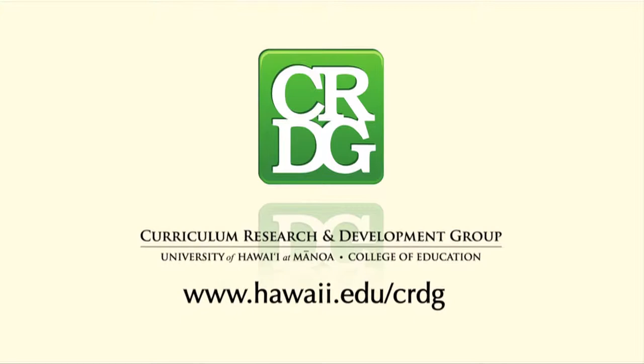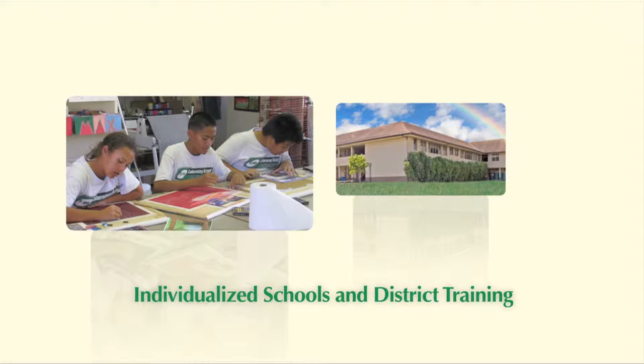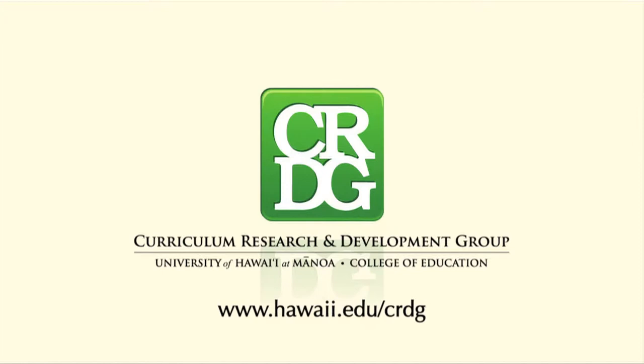The Curriculum Research and Development Group in the College of Education at the University of Hawaii at Manoa. CRDG's training roots go back over forty years, through professional development programs, curriculum workshops, research on teaching methodology, individualized school and district training, and so much more. The Curriculum Research and Development Group — Improving Schools, Improving Education. CRDG.